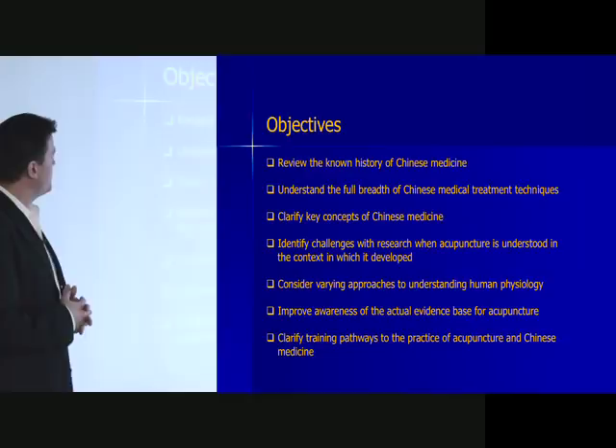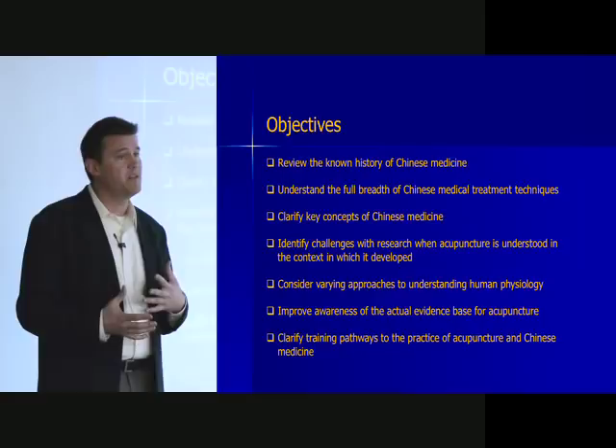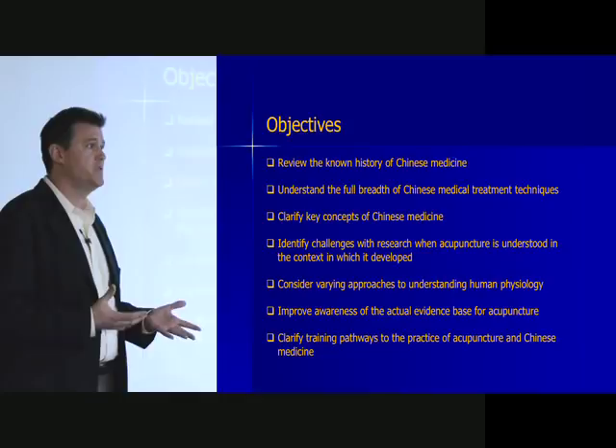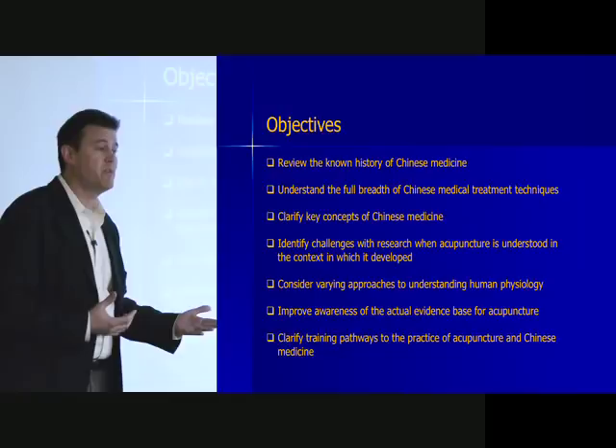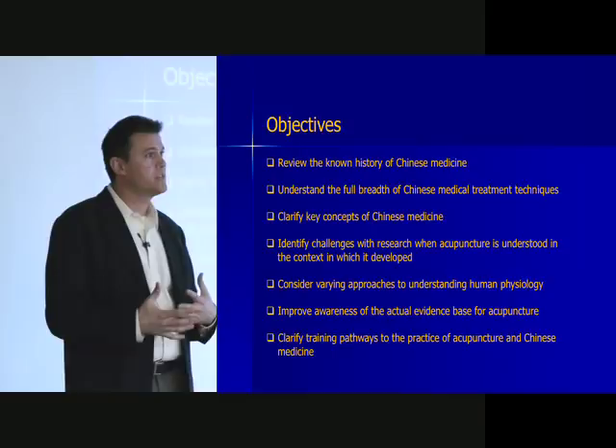The objectives of the lecture are multiple. One is to review the known history of Chinese medicine, understand the breadth of medical treatments and key concepts, and identify challenges in research — that's always a big question when interfacing with a biomedical system, like how do you prove the efficacy of what you're doing? Part of whether you get good answers from research is whether you ask the right questions, and historically lots of the questions asked have not been the right ones.